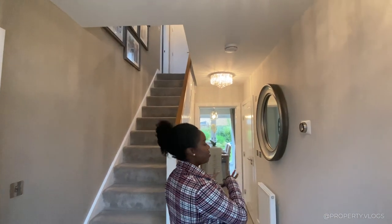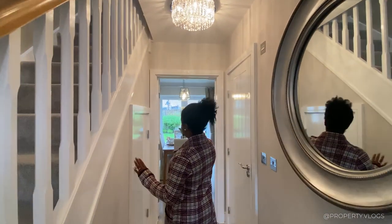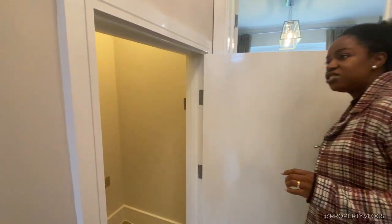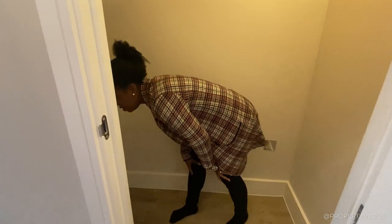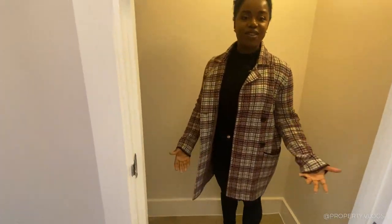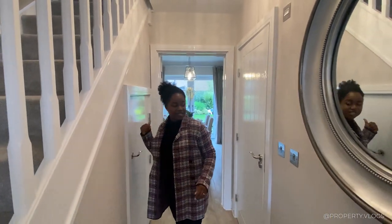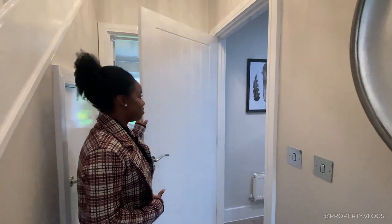As you're entering the house, you'll find two doors. One is under-stair storage — super generous. I can actually squeeze under here; it's quite tall and it's got a light in there as well, which is a bonus.